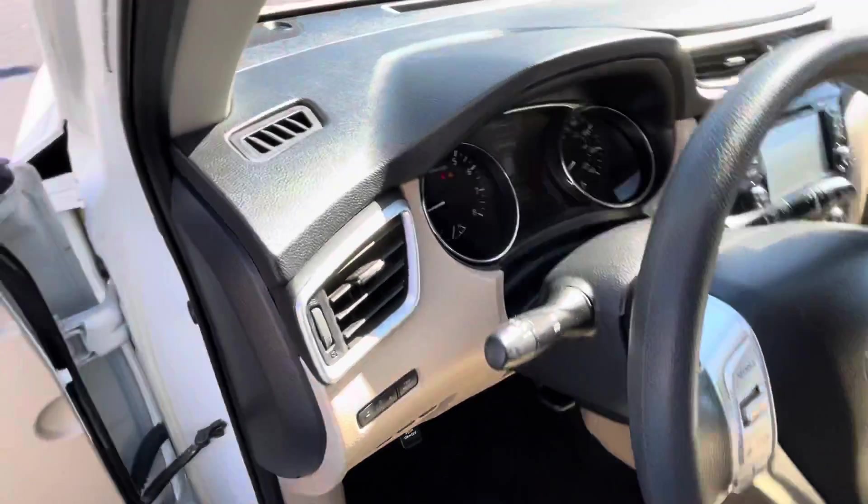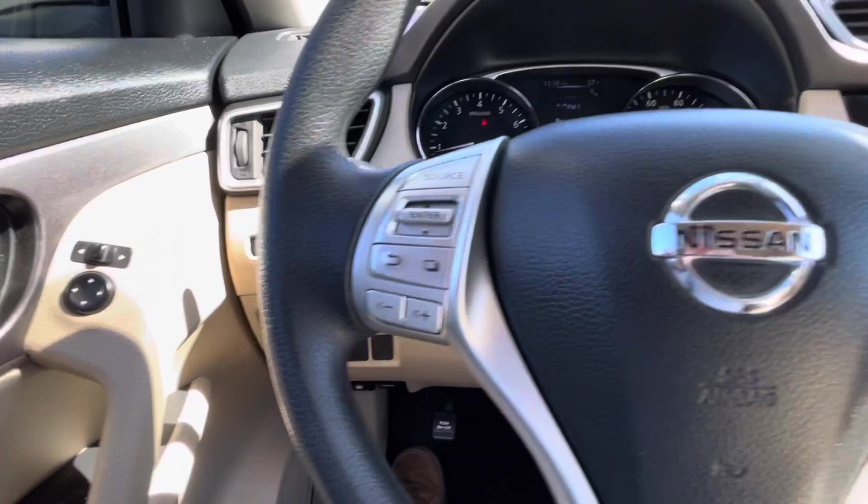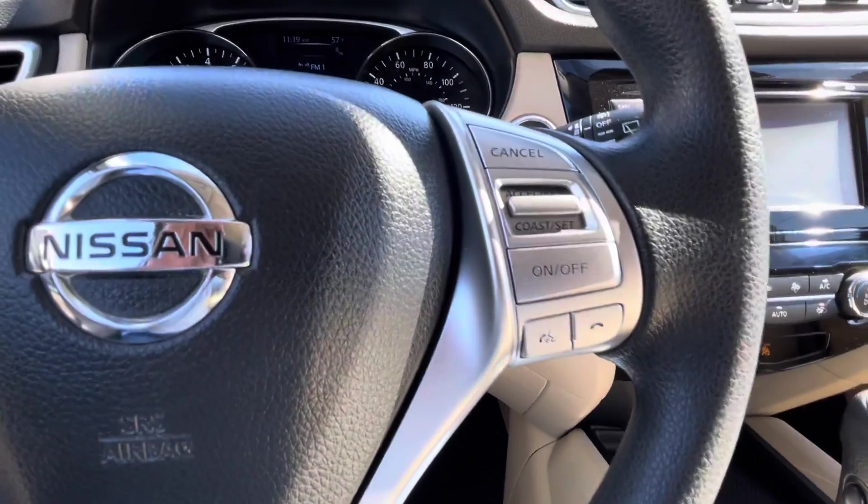Automatic headlights, tilt and telescopic steering wheel. In the wheel: trip computer functions, audio controls, Bluetooth, and cruise.